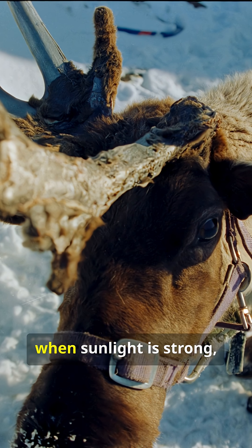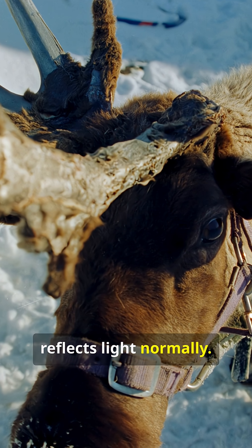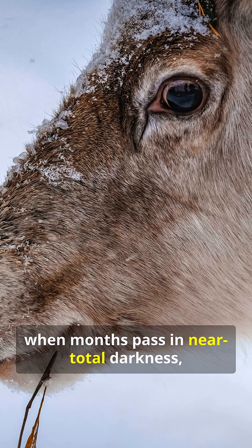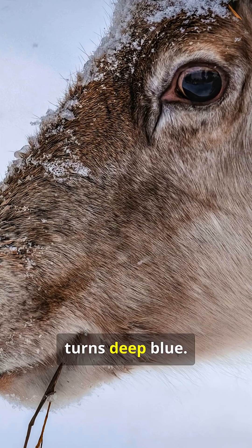In summer, when sunlight is strong, reindeer have a golden tapetum that reflects light normally. But in the Arctic winter, when months pass in near total darkness, that tapetum becomes densely packed and turns deep blue.